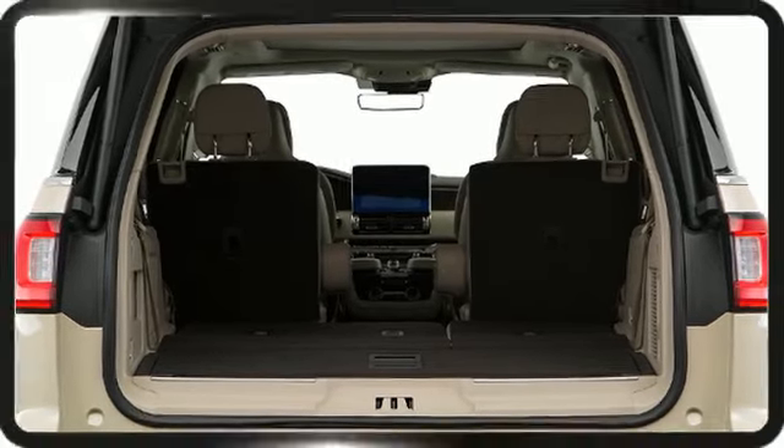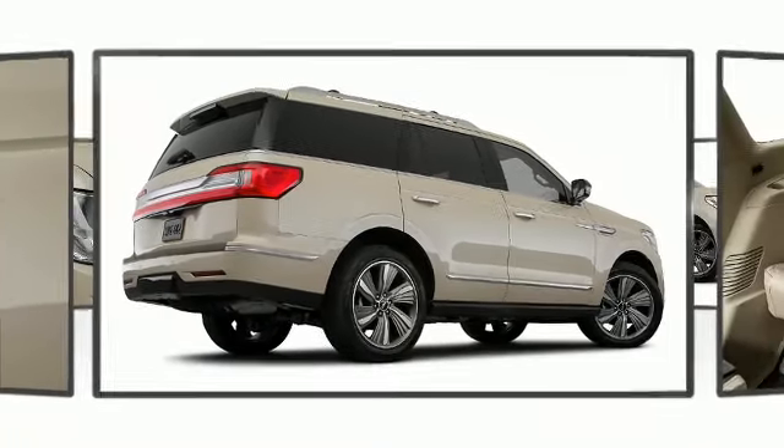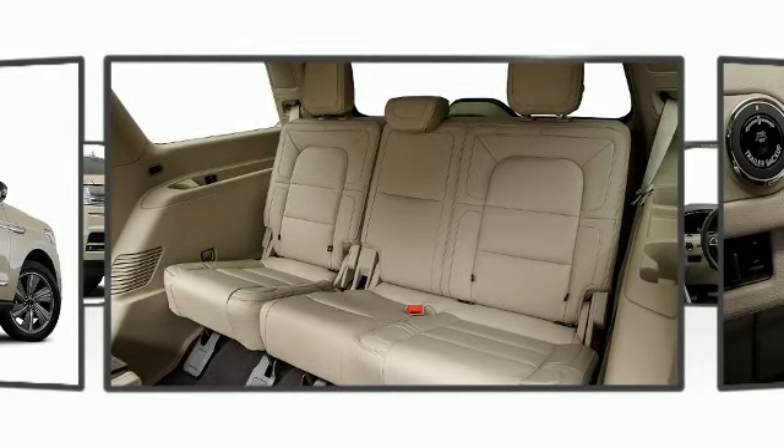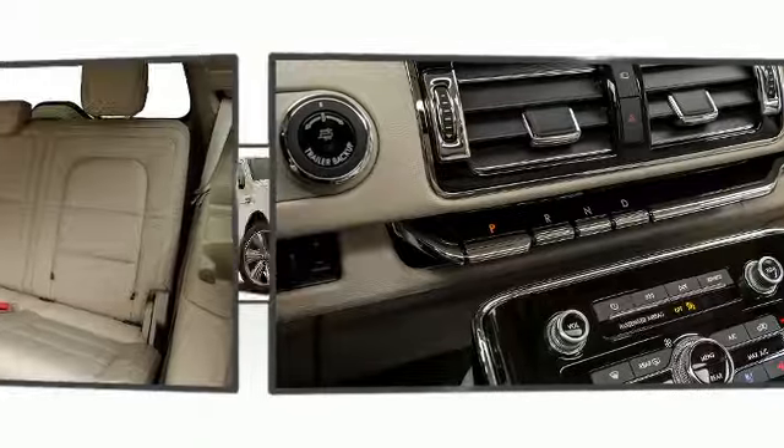A rear spoiler is included, providing athletic, sporty flair. Lincoln sought the perfect combination of luxury, comfort, and safety in designing the interior.